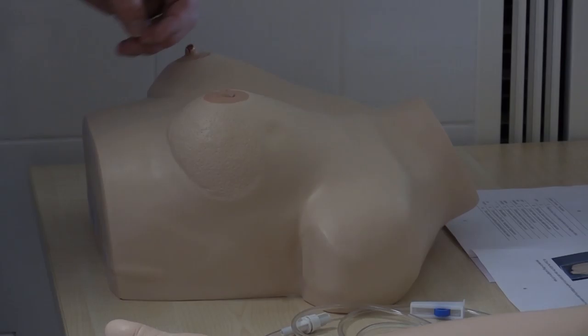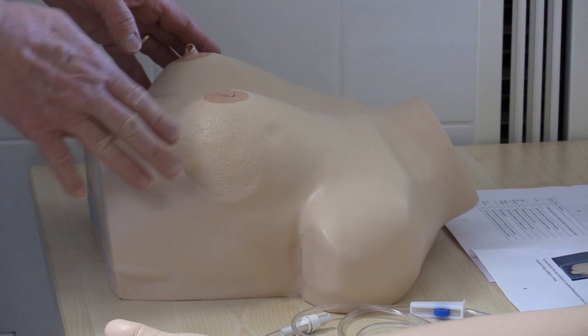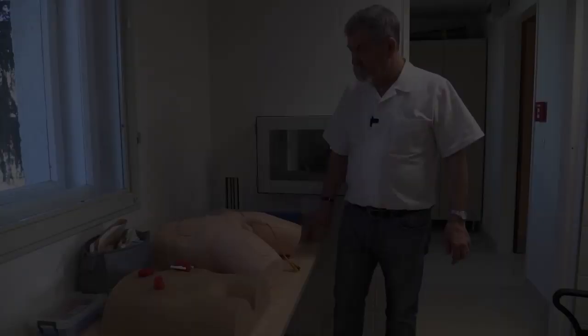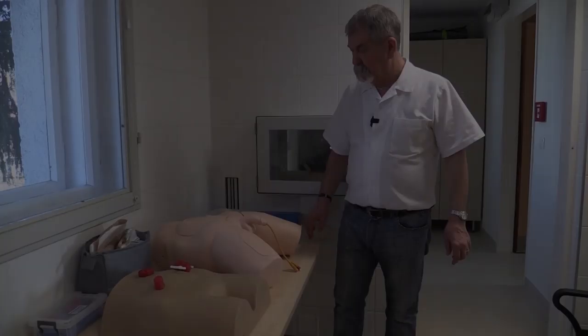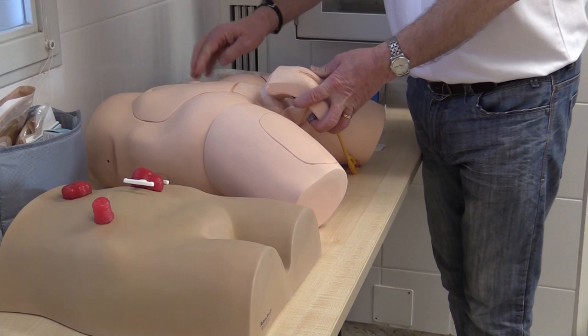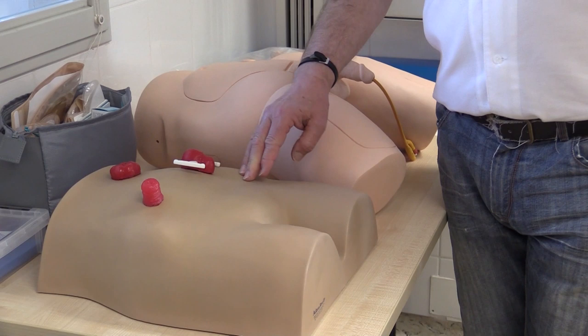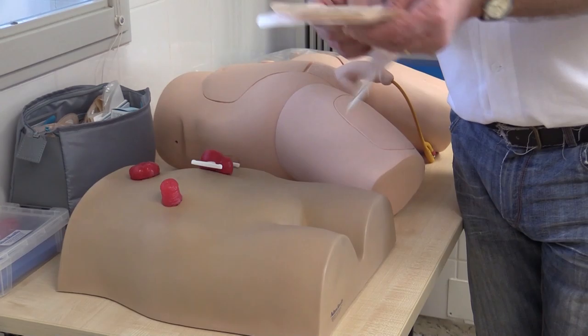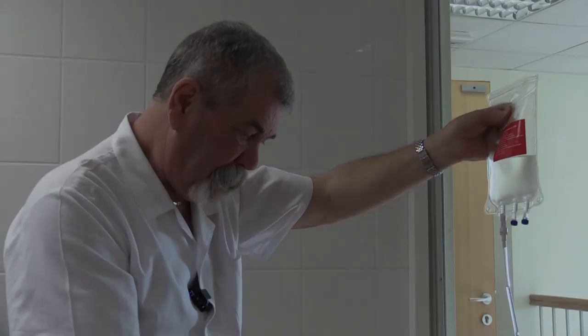Emlővizsgáló modell, amin a női emlővizsgálatát lehet megtanítani a hallgatóknak; tíz darab kóros képlet tapintható benne, a daganattól a nyirokcsomókon keresztül az emlőbimbó rendellenességig, vagy a narancsbőr-tünetig. Katéterező modell, ahol a hallgatók, illetve a szakorvos jelöltek meg tudják tanulni mind a férfi, mind a női katéterezést – feltölthető a húgyhólyag. Ez egy úgynevezett stóma terápiás modell – vastagbél vendégnyílásnak tudnám fordítani – amikor is a bél bizonyos részeit kiültetjük a hasüregen, és meg tudják tanulni a hallgatók a stómazsákok használatát, felragasztását, kezelését.